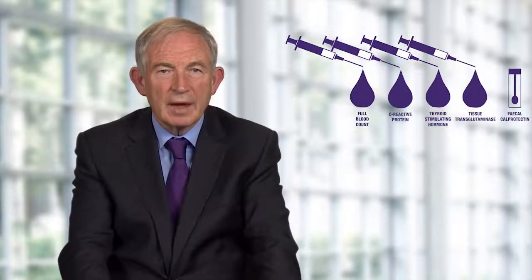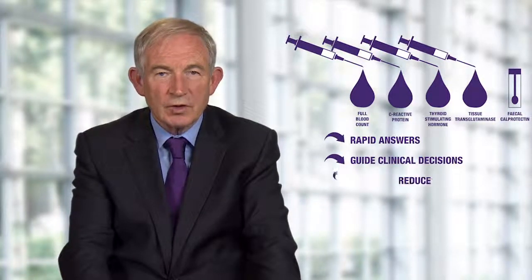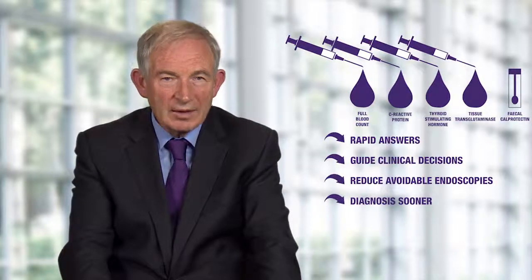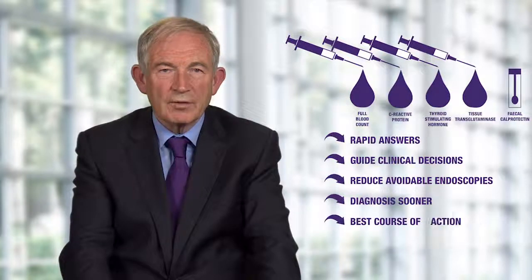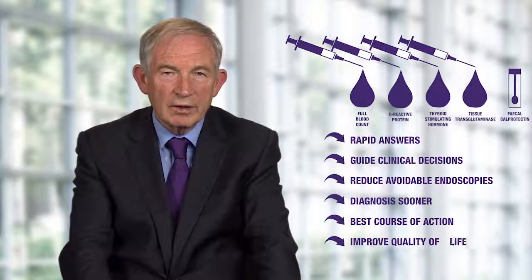To summarize, a small panel of diagnostic tests within the primary care setting can provide rapid answers that can help guide clinical decisions, reduce avoidable endoscopies, and get the patient a much-needed diagnosis sooner. And ensure that, as a conscientious practitioner, you're taking the best course of action for your patients, helping to improve their quality of life.